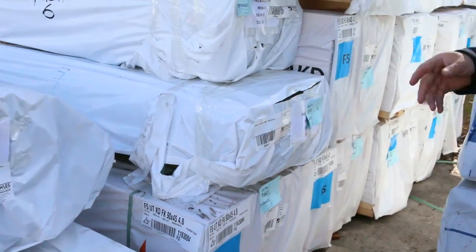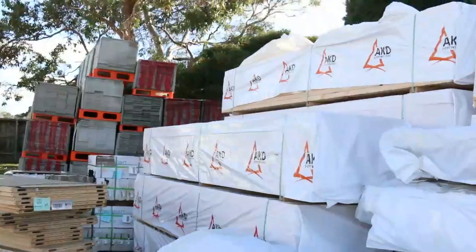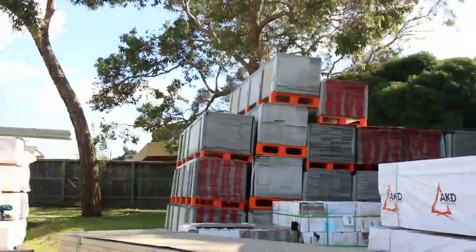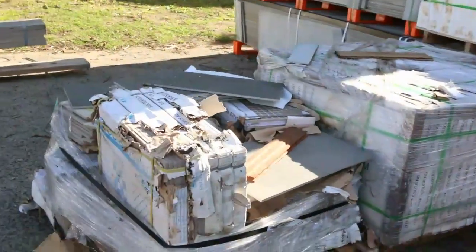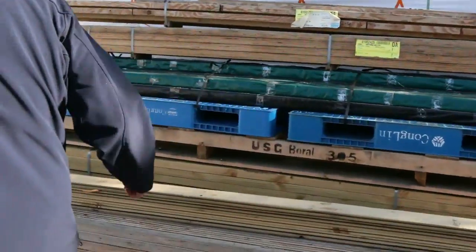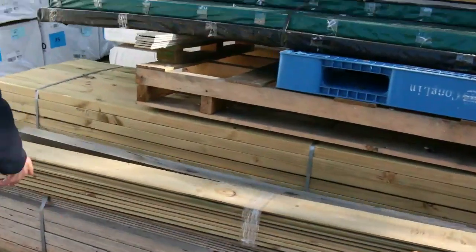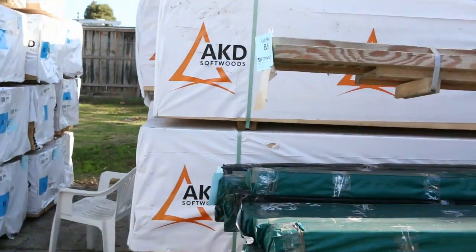There's a whole heap of small packs of treated pine which will suit the handyman. We've had two huge semi loads of Vic Ash as well. We've got all the different lengths in the framing pine there, a whole heap of tiles to choose from, heaps of the NX greening, and all this clearance stock in the front — bits of LVL beams, treated pine cladding and all sorts. Got a bit of composite decking as well.